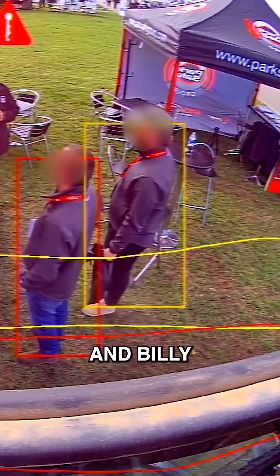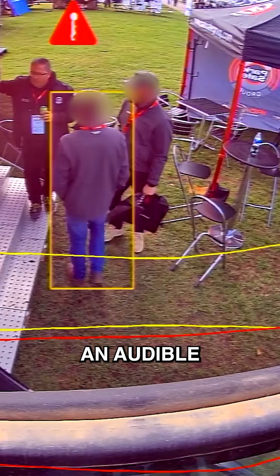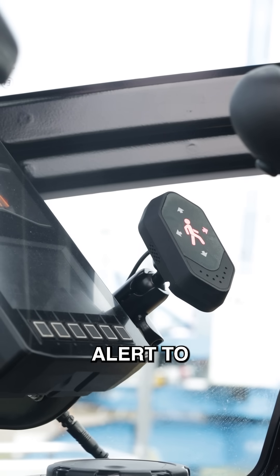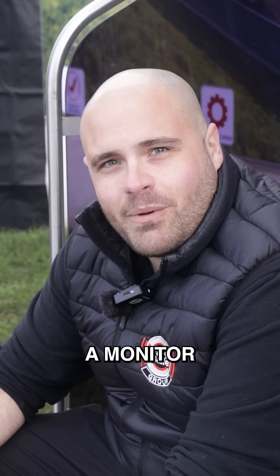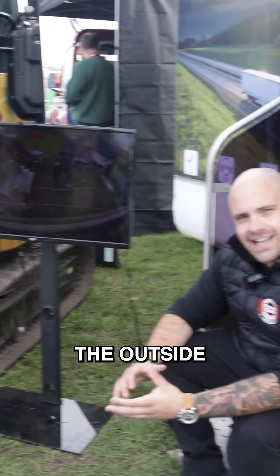If I'm operating my digger and Billy comes into the detection zone, it will give me an audible and a visual alert to say that Billy is in my blind spot. You can also hook it up to a monitor or a 32-inch bush TV on the outside of your digger, if that's what you wanted.